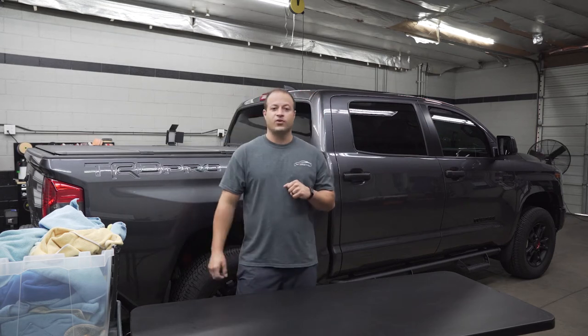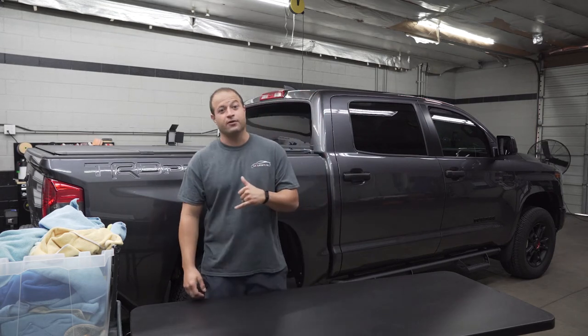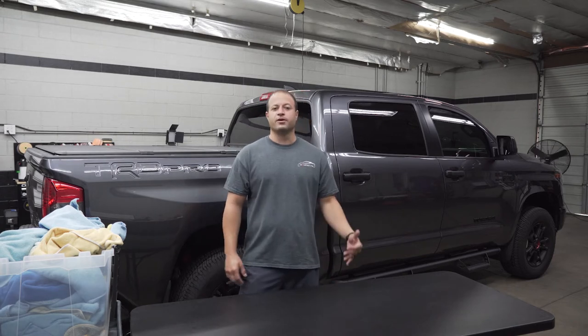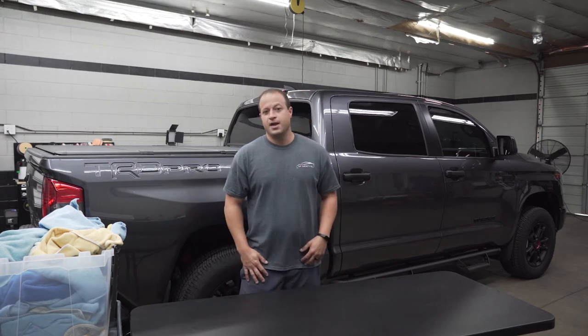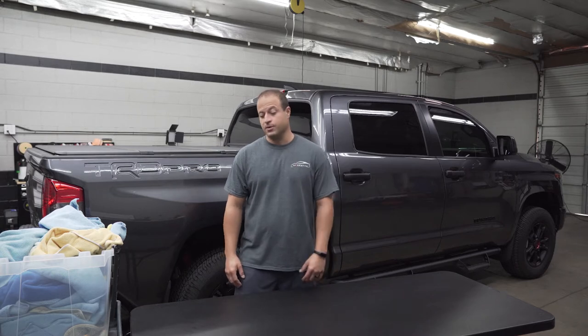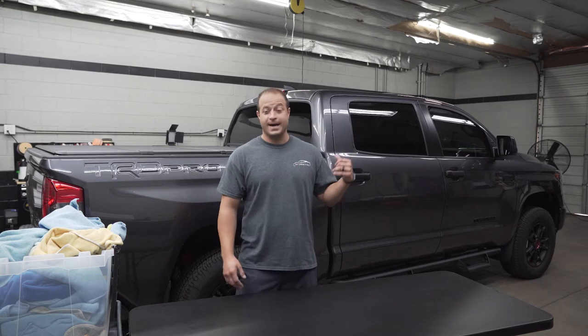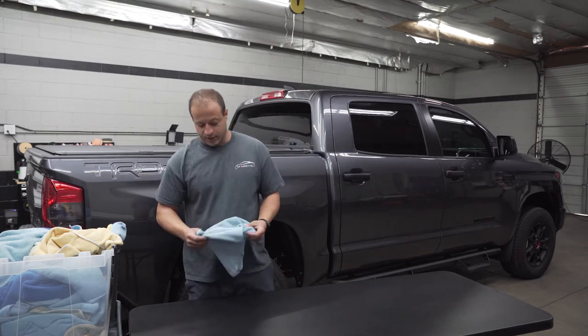Hey, what's up everyone? It's Mark with M2M Detail, and today we got another episode of Fold with Me. I know it's been a while, so we're going to go over some things we've been doing, fold our towels, and get into some topics we've been dealing with at the shop and some stuff I've been doing lately and what I've been buying. Let's get into it.